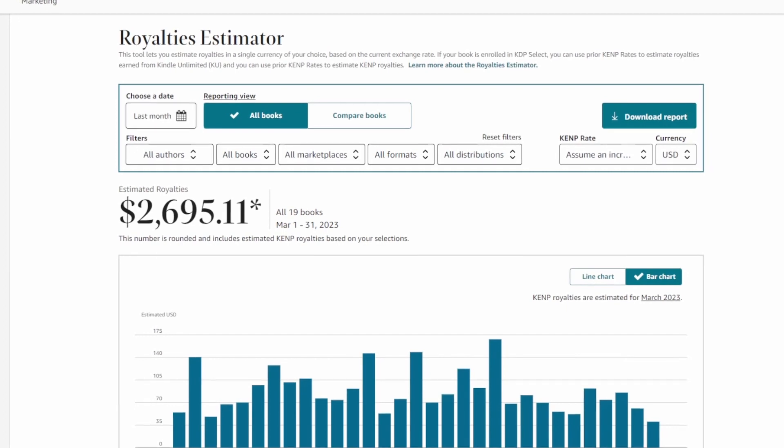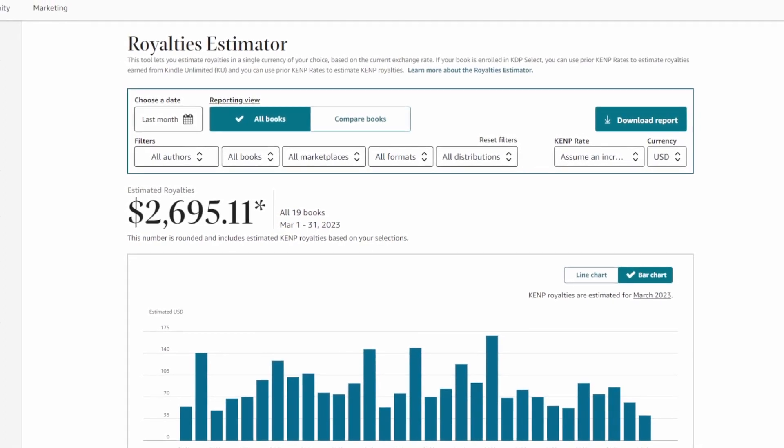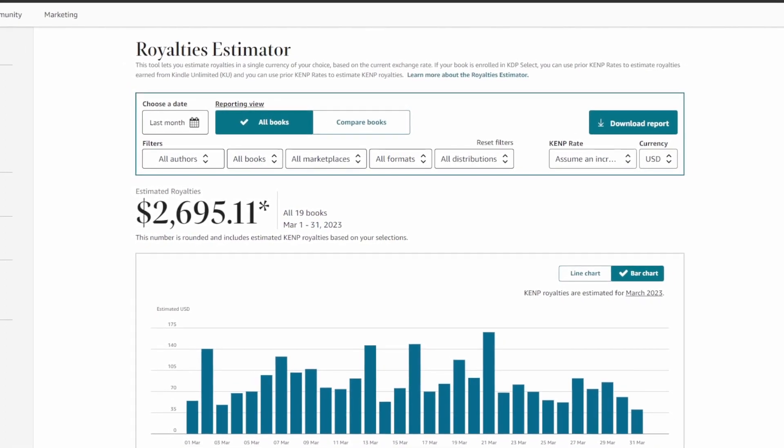Alright, let's get straight into it. In March 2023, I earned a total of $2,695 in royalties from my KDP business. To give you a clear picture, let's break this down into the three main categories: ebook royalties, print royalties and KENP royalties.